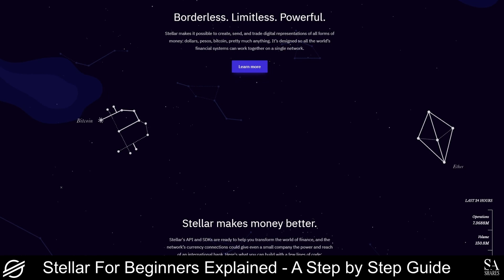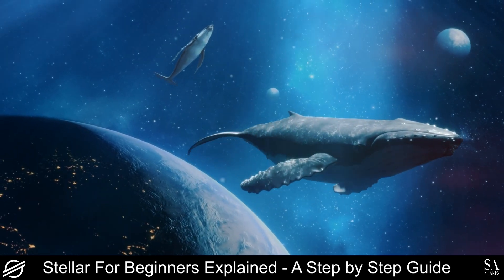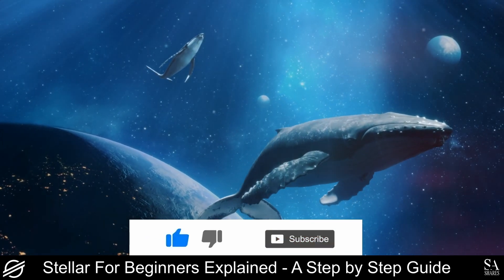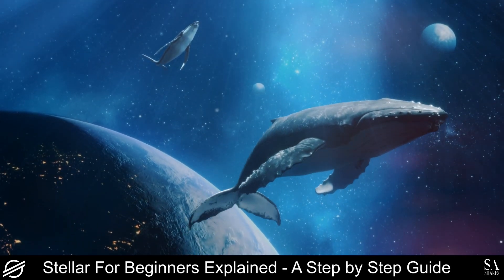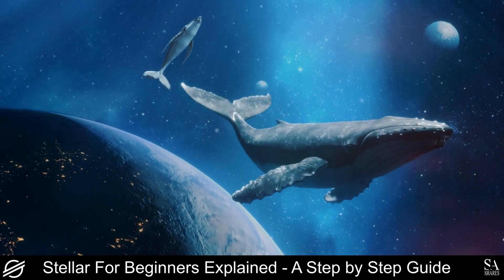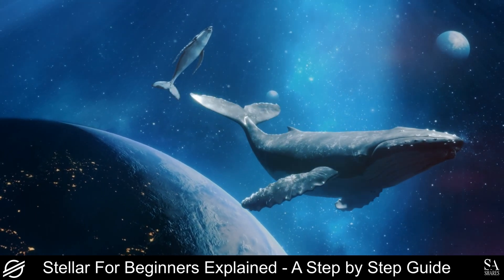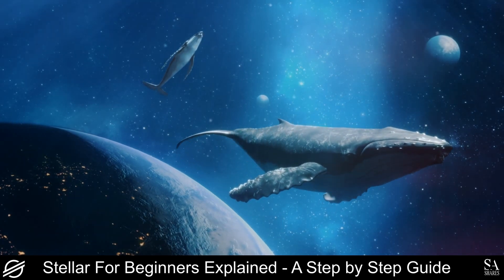If you are interested and would like to learn more or get involved in the project, be sure to follow the links in the description. And that is our overview of Stellar. Be sure to subscribe to our channel, and leave a like if you enjoyed this video. Remember to leave us a comment — do you want us to research a project or coin? If so, leave the coin or the project name in the comment section, and we might cover it in our next few videos. Thanks for watching, and as always, good luck with your investments!